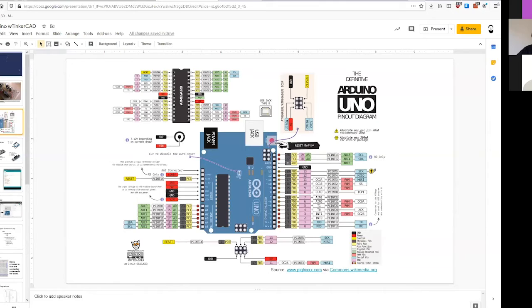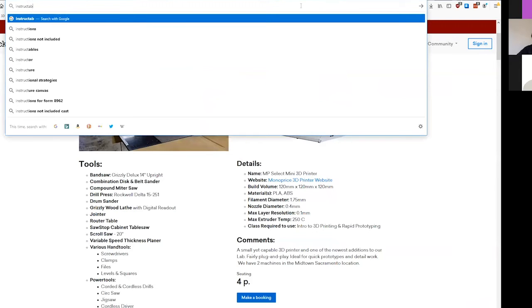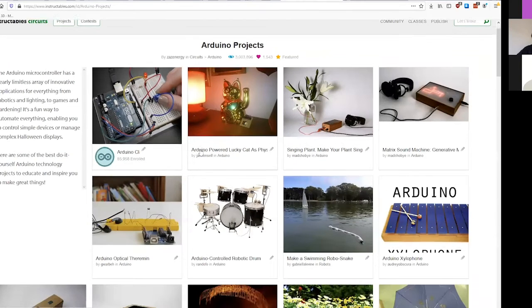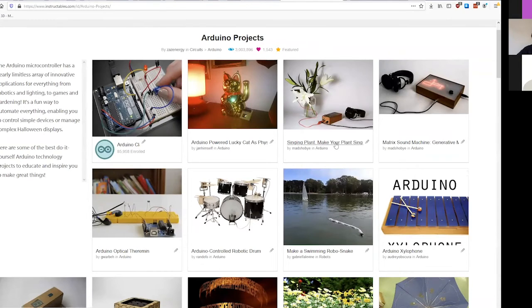Arduino gives you the ability to think of things that you'd like automated, or interactions you'd like to happen, or things you'd like to control through software - and gives you a nice platform to try to do it yourself. One of the biggest issues I see is people show up and say 'what am I gonna build?' And I don't really have the answer for that - that's your part. I can point you to somewhere like Instructables Arduino projects for inspiration. Somebody's controlling a lucky cat, somebody's making their plants sing, there's an optical theremin - you can build a theremin, a musical instrument. The options are down to what you can figure out to do.